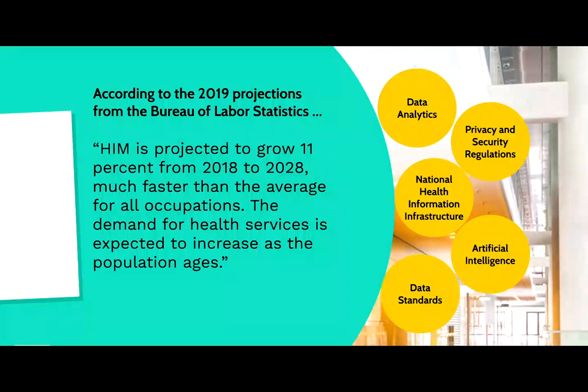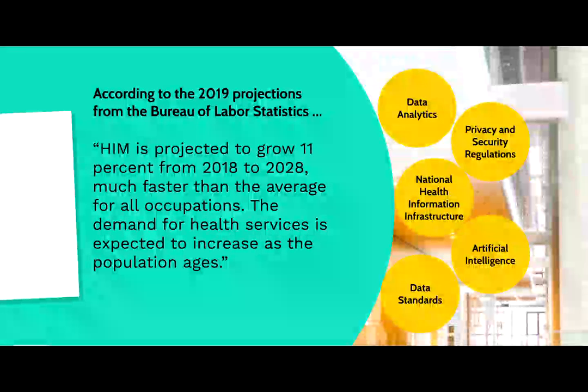According to the 2019 projections from the Bureau of Labor Statistics, our profession is expected to grow 11% from 2018 to 2028, which is much faster than the average for all occupations. The demand for health services is expected to increase as the population ages.